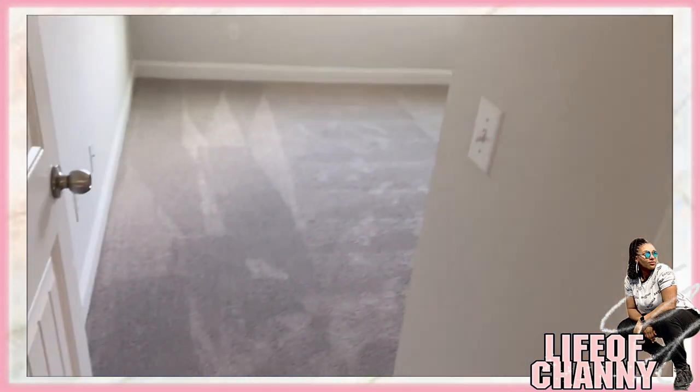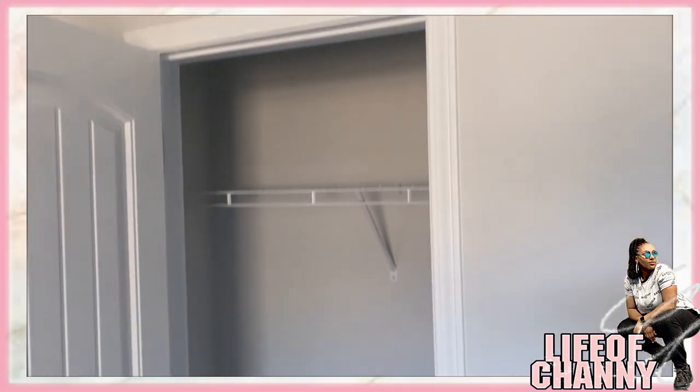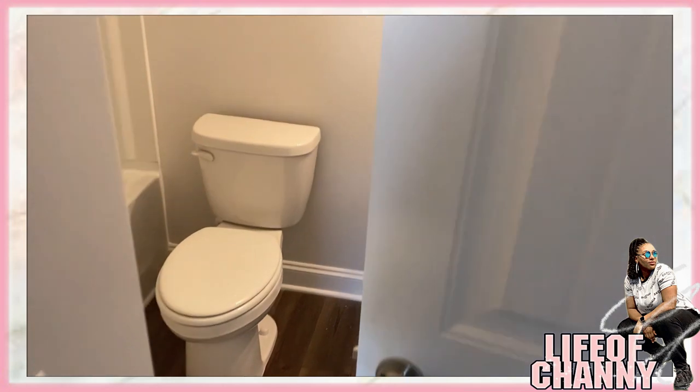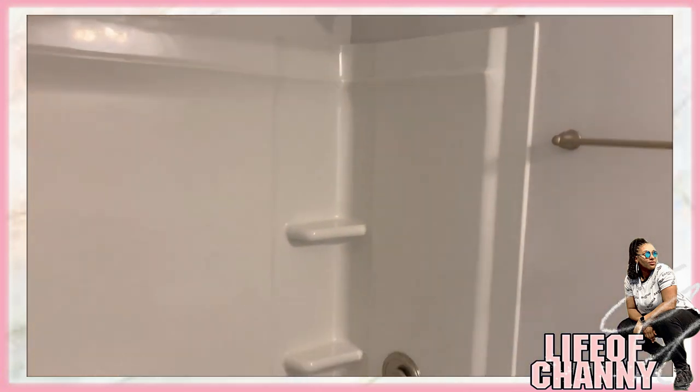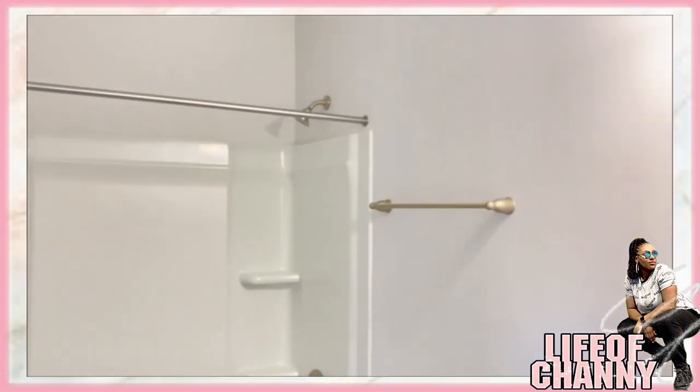From this way you have the downstairs guest room. It has a walk-in closet — a small little walk-in closet. And then it also has a bathroom. They need to put the mirror up here but this is how it looks so far.